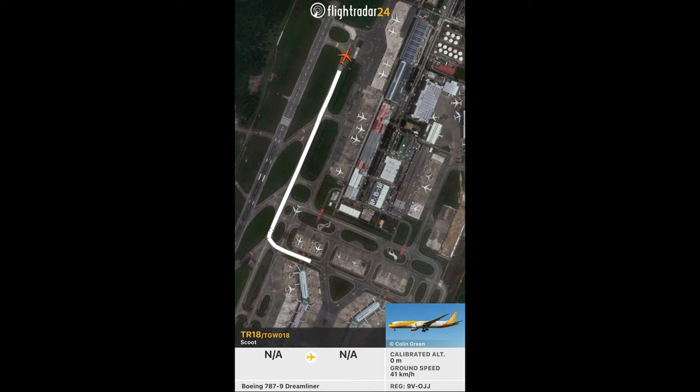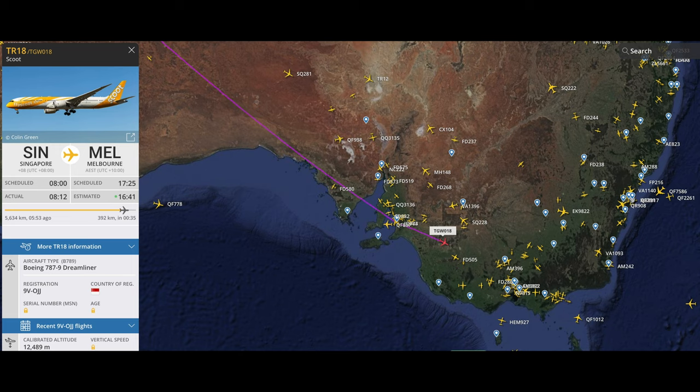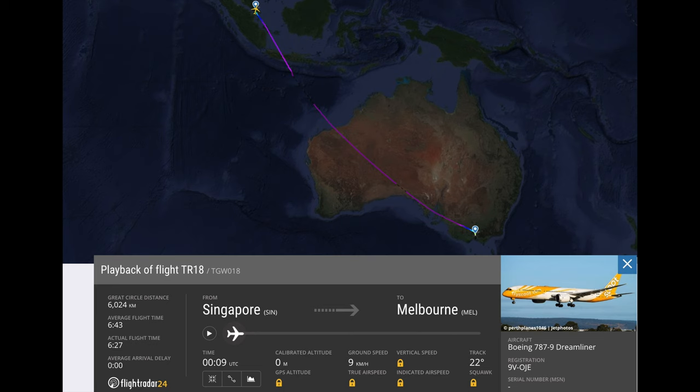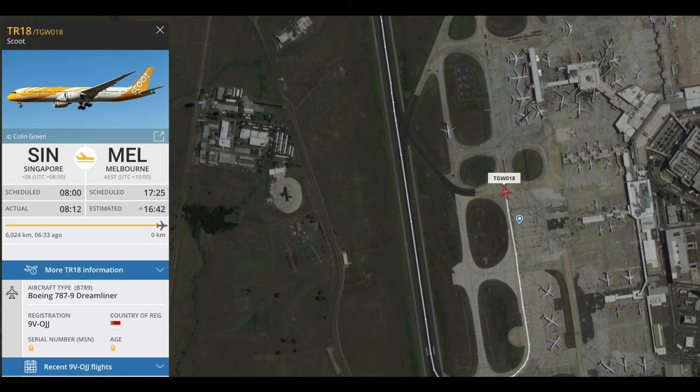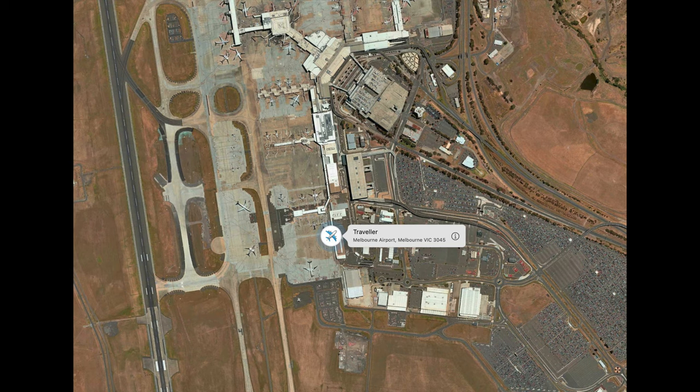The AirTag disappeared and reappeared at Melbourne Airport. I followed the plane via FlightRadar24 — the takeoff, the flight, and then the landing in Melbourne. In Melbourne it was unloaded, which is when it appeared again, and it went to the Qantas Freight Center there, where it stayed for two days.